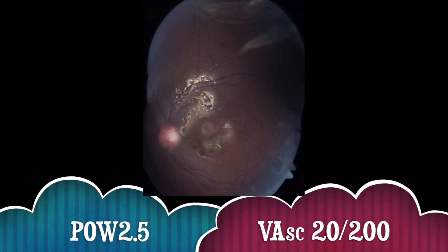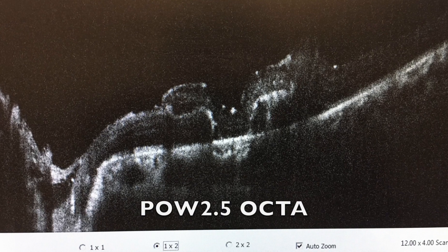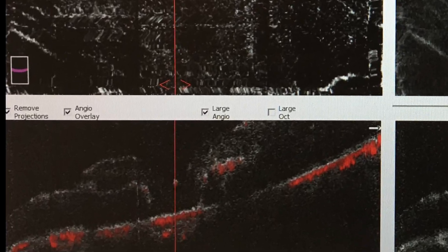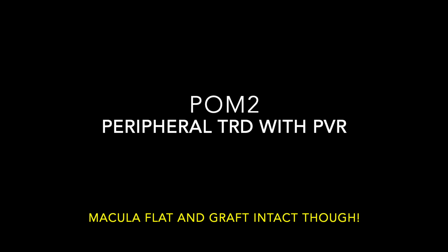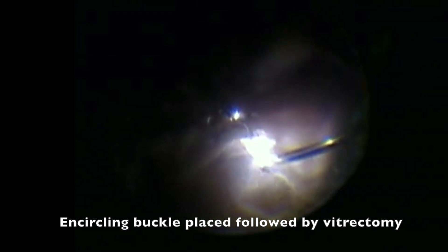The first few post-op weeks were going so well with the graft integrating nicely on OCT. But two months later, although the graft was fine, there was significant peripheral retinal detachment with PVR. Surgery number three went well with an encircling scleral buckle, vitrectomy, membrane peel, and gas.